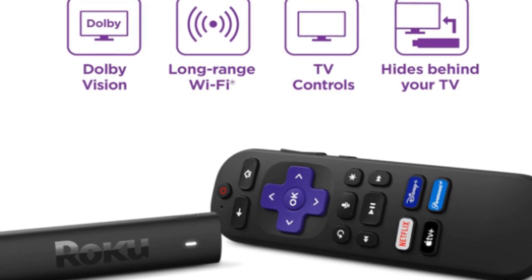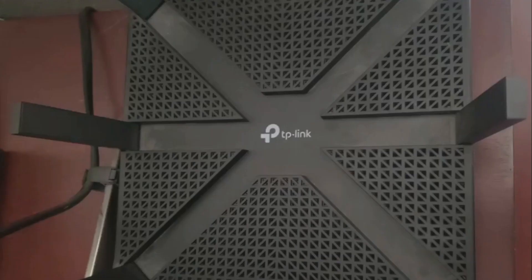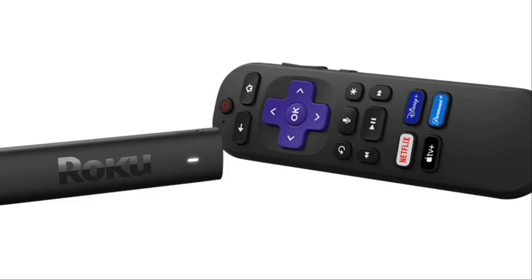This superior Wi-Fi performance means you can place your TV further away from your router without worrying about signal drop-offs. It also results in faster app loading times, so you can get straight to watching your favorite shows. If you're a fan of voice commands, the Roku Streaming Stick 4K has got you covered. It's compatible with popular voice assistants, so you can search for content, control playback, and even adjust the volume with just your voice.